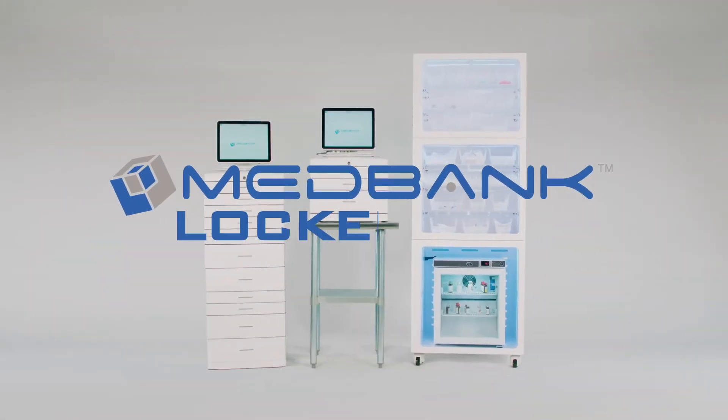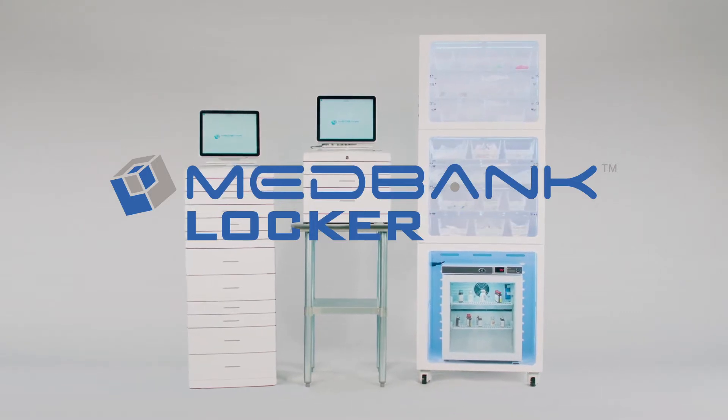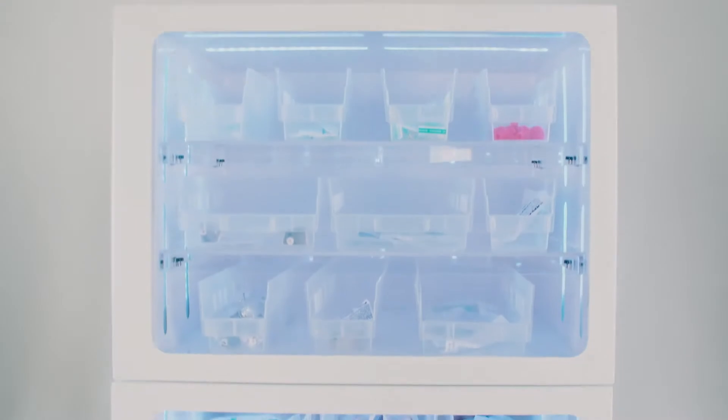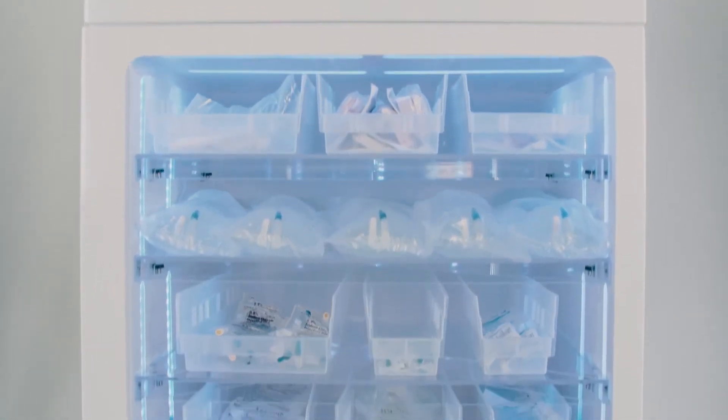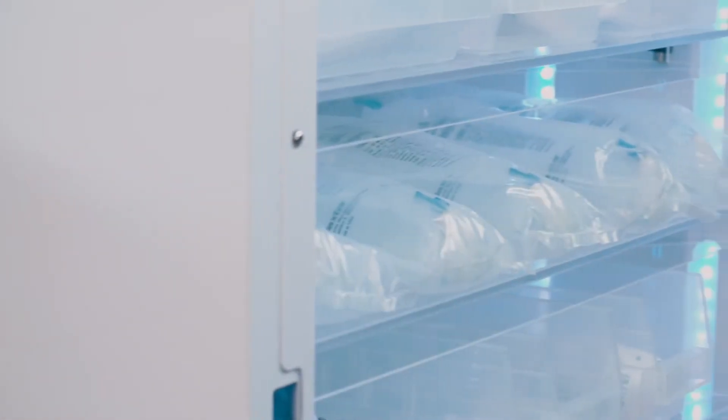Take control of IV fluids, supplies, and refrigerated medications with the new MedBank Locker. The MedBank Locker provides a high-capacity storage solution for fluids, supplies, equipment, and bulk items critical to supporting patient care.